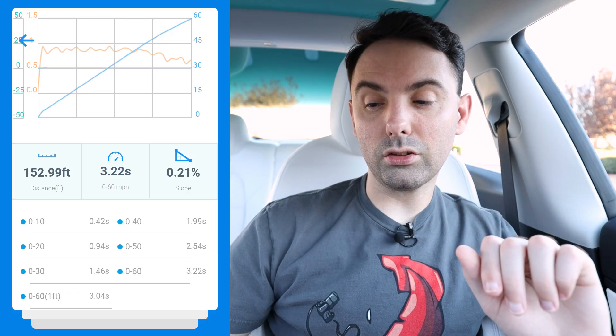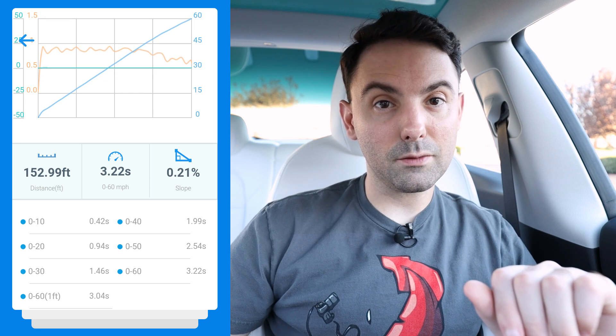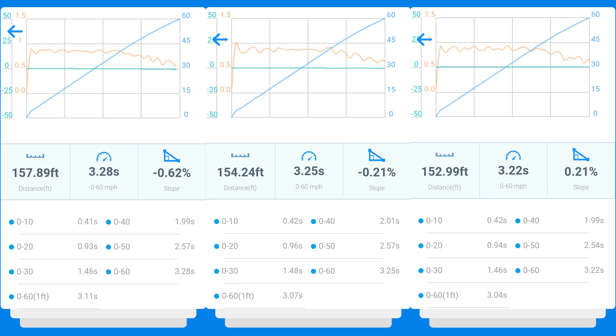Let's see if we can go a little quicker. The noise this thing makes is just phenomenal — it's also quite loud. After several more runs, the best I was able to manage was a 3.22 second run to 60 from a stop, which factoring in one-foot rollout is 3.04 seconds. That's definitely quicker than my previous time. My quickest time prior to the software update was a 3.28 second run to 60, with a one-foot rollout time of 3.11 seconds — this update absolutely made the car a little bit quicker.